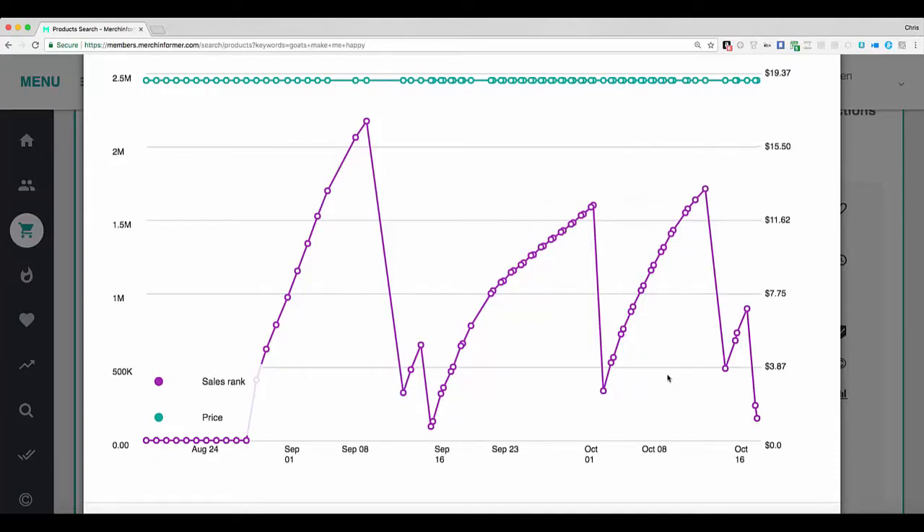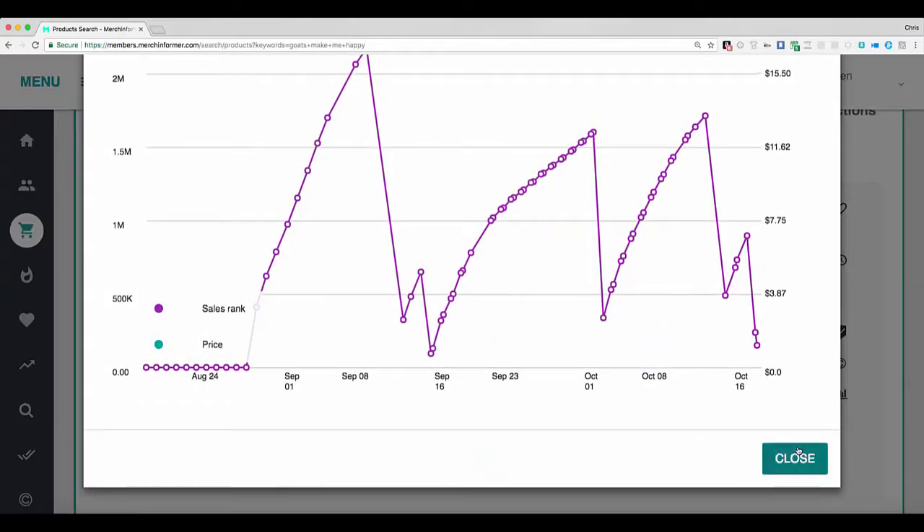So you can see both the price history and the best sellers rank history. As time goes on, you're probably going to see some seasonality in here, where Halloween shirts and Christmas shirts are being tracked, and then you'll see that surge in sales when they are in season.